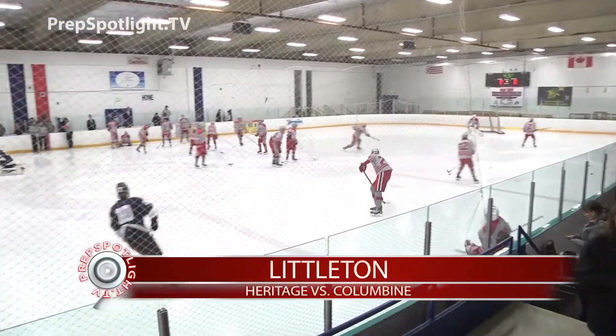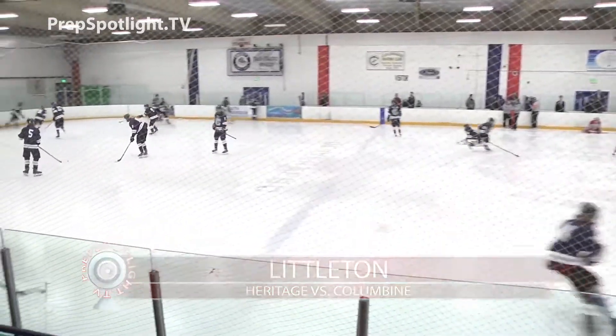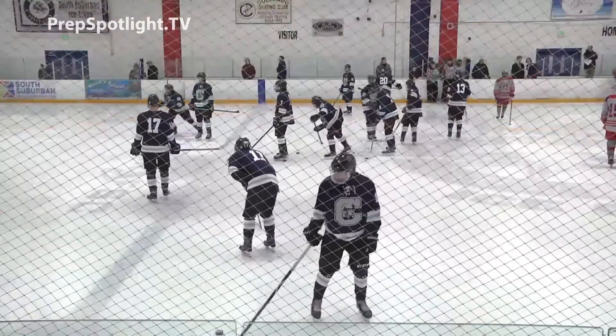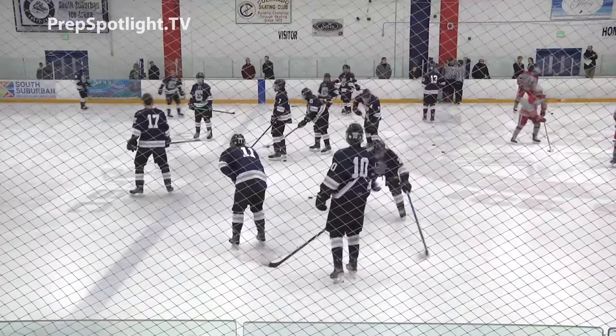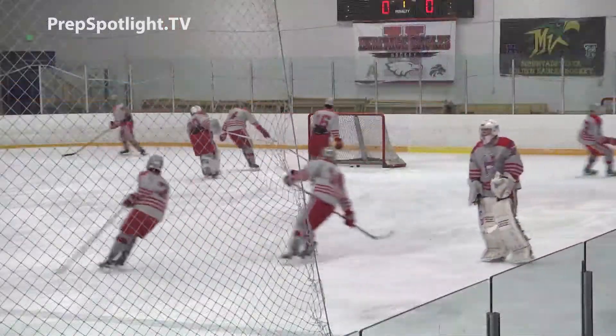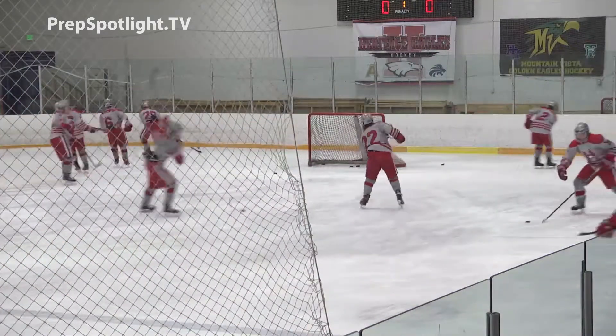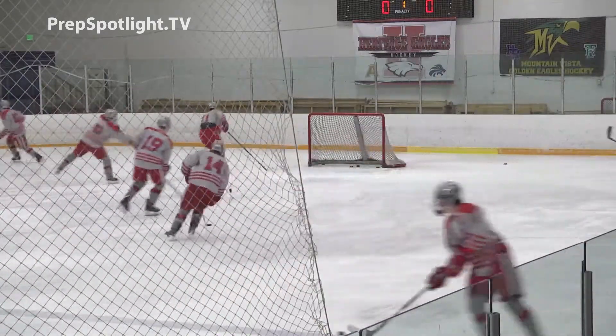To the South Suburban Ice Arena on Thursday night for a battle of Littleton rivals, as Columbine visits No. 9 Heritage. The Rebels come in after going 2-2 in their last four, looking to add to their win column with a solid effort on the road. The Eagles have only three losses on the season, looking to maintain their slim lead on Denver East for the top spot in the Highlands Conference standings.